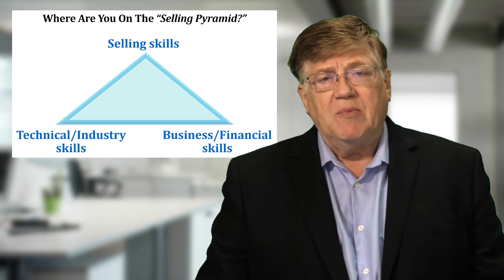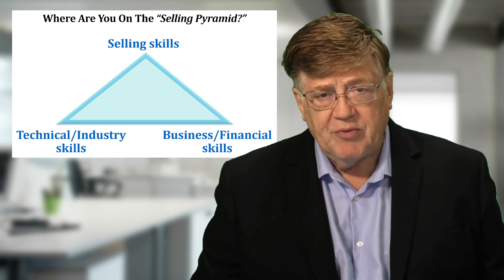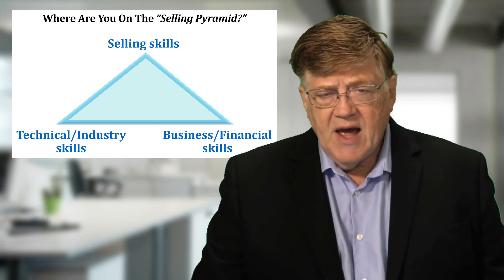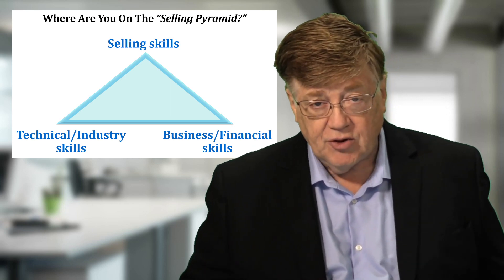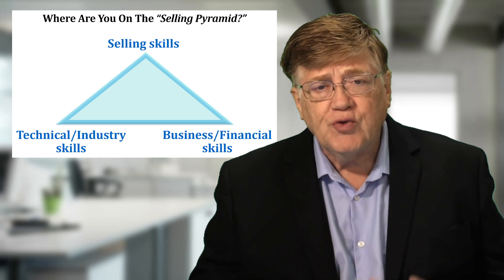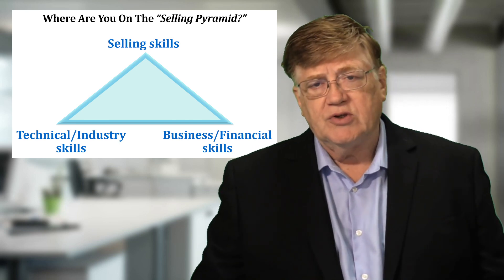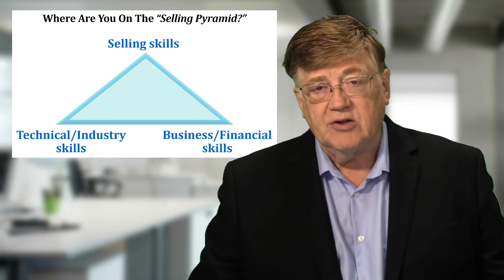The reality of most salespeople is they embrace one area of the pyramid, they tolerate a second, and they completely ignore the third. How balanced are your people? And what can you do as the manager of your team to push training for the areas where your people are weakest, not the strongest and most comfortable areas, which is usually the technical or industry skills?